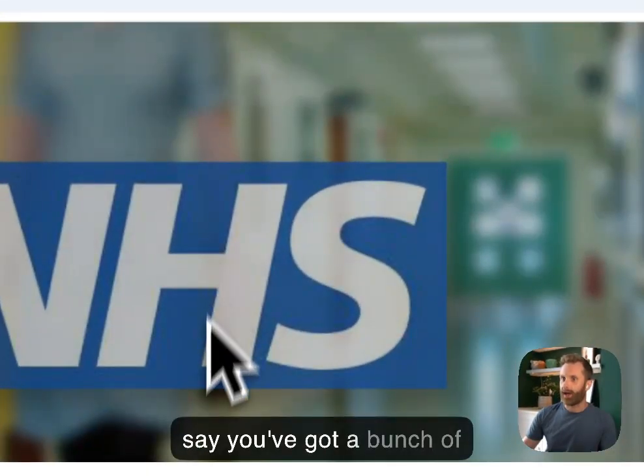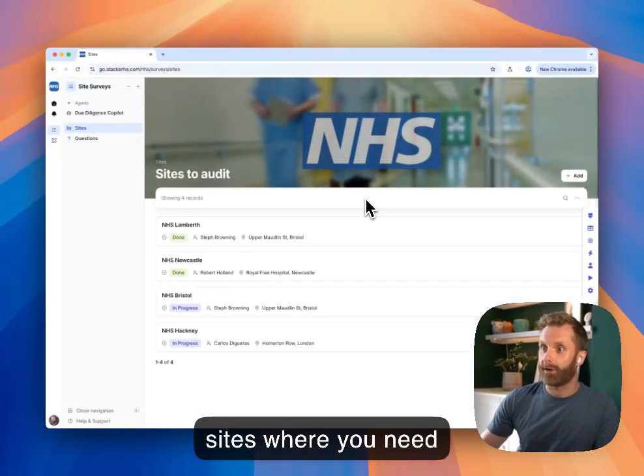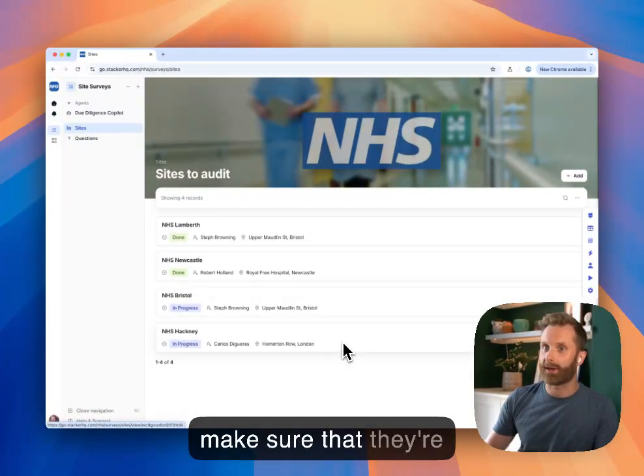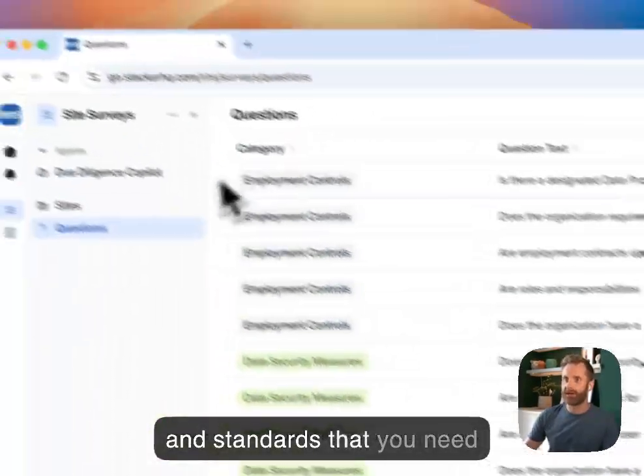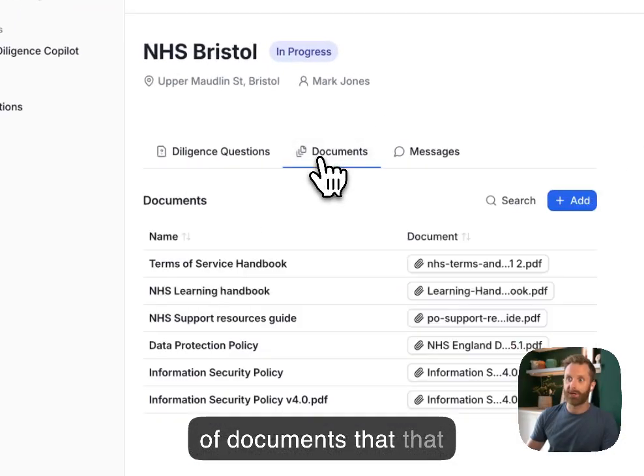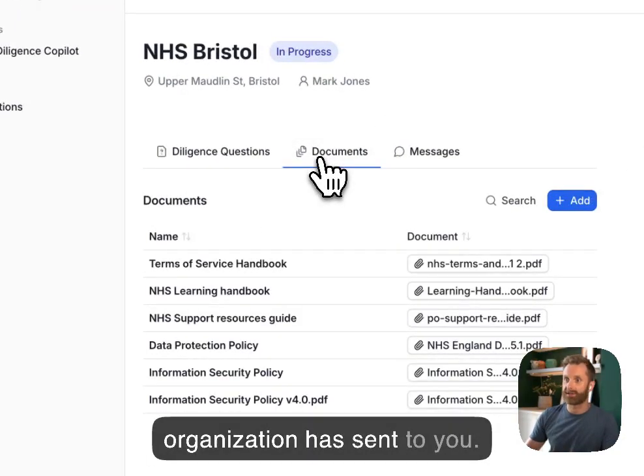So let's say you've got a bunch of sites where you need auditors to go and check through documentation to make sure that they're compliant. You've got a whole long set of questions and standards that you need to check against a large set of documents that that organization has sent to you.